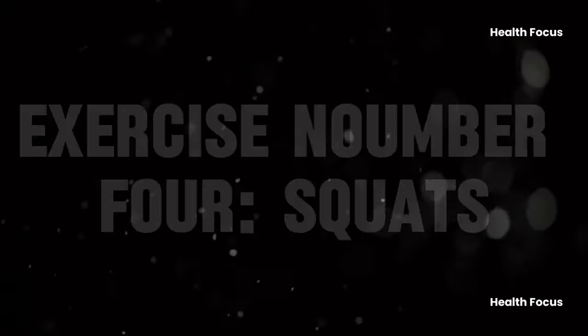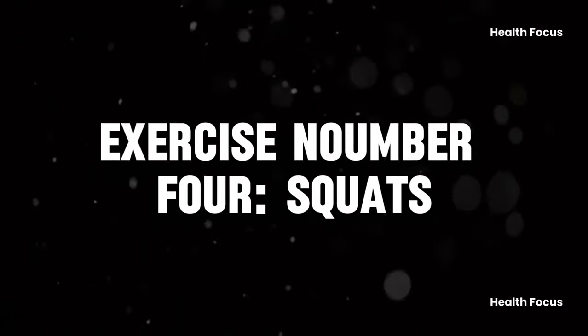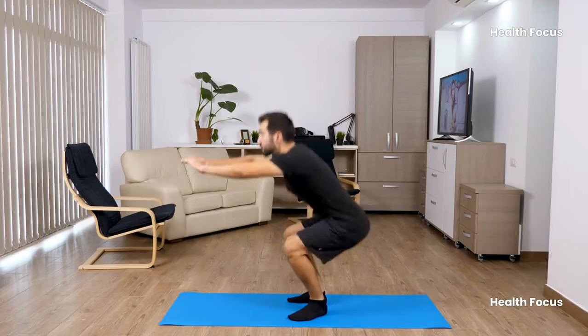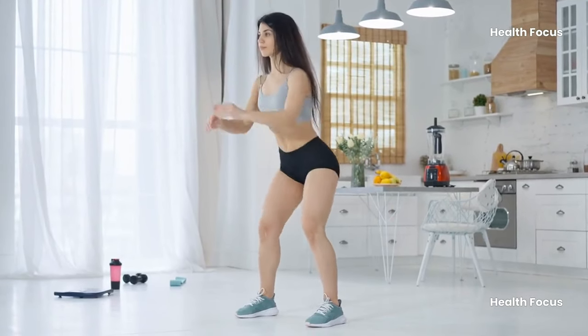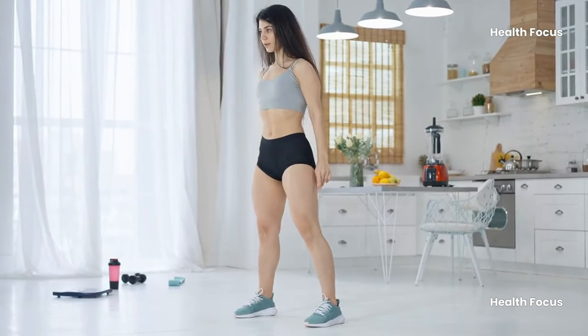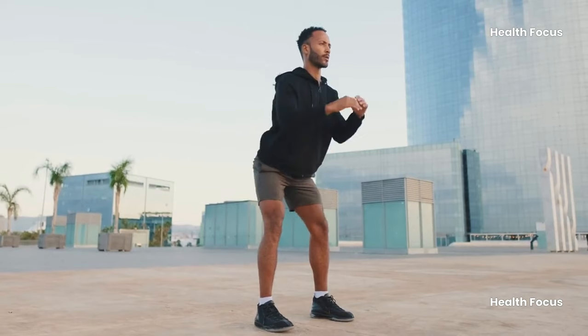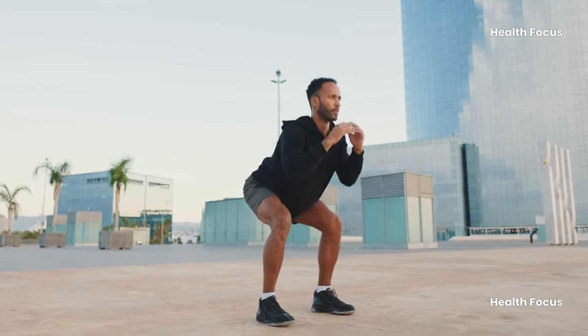Next up, exercise number four: squats. Squats are a versatile exercise that enhances joint strength and bone density, making them suitable for everyday tasks like climbing stairs. To perform a perfect squat, stand with feet shoulder-width apart, inhale deeply as you lower, and aim for three sets of 10 reps.